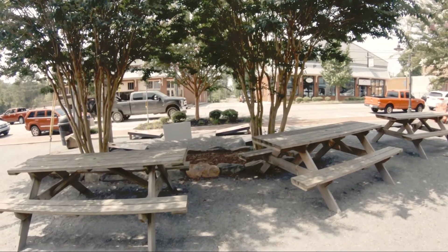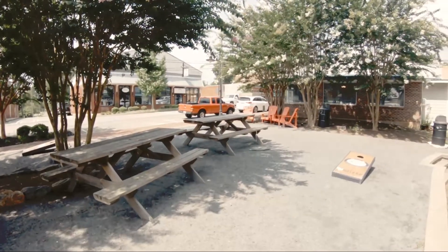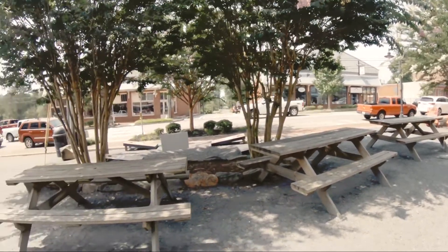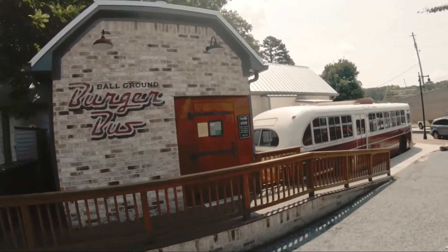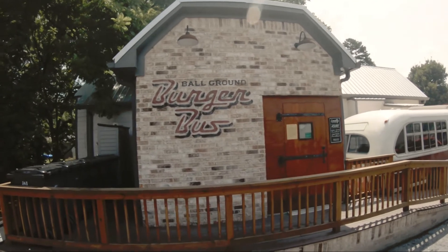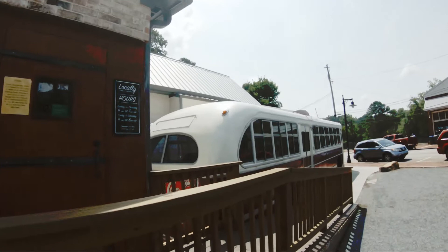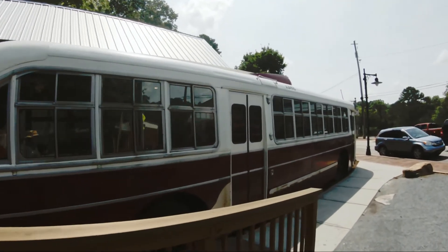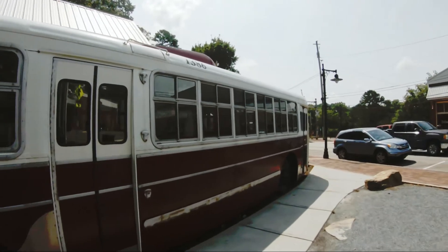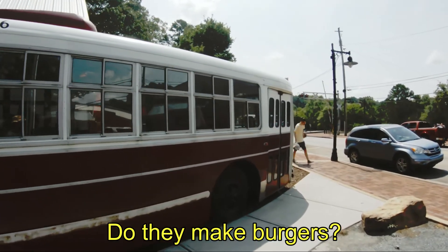Also right here in the middle of town is a little park where you can sit and enjoy your coffee or whatever. And one of my favorite restaurants of all time, the Ball Ground Burger Bus. You can see why it's called a burger bus — you can actually eat inside the bus, and there are people eating in there right now. They make great burgers.